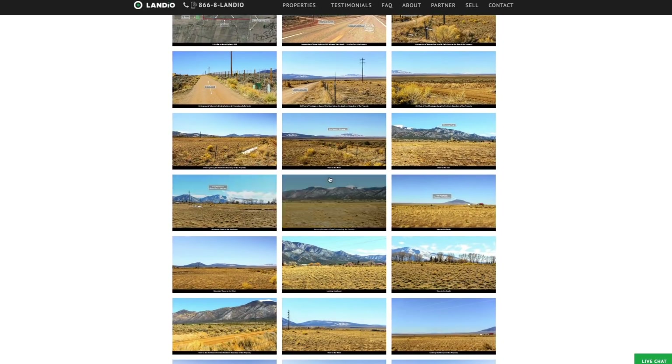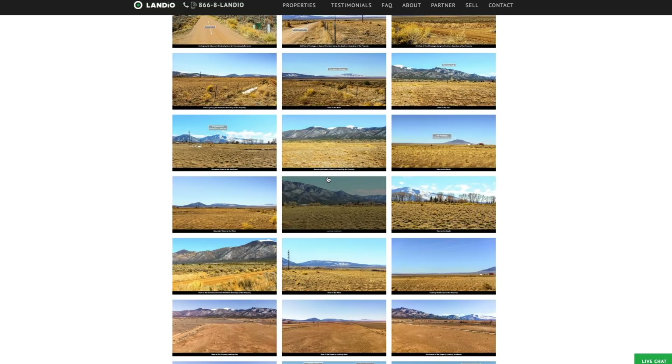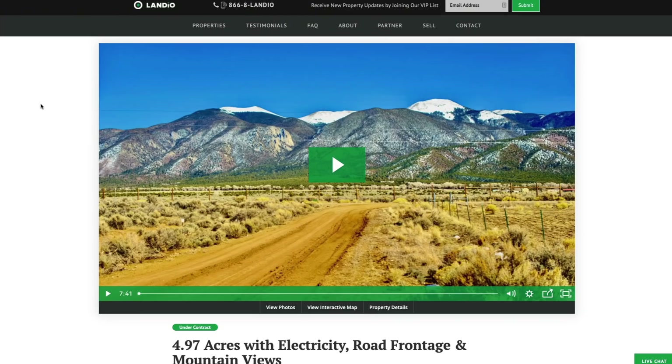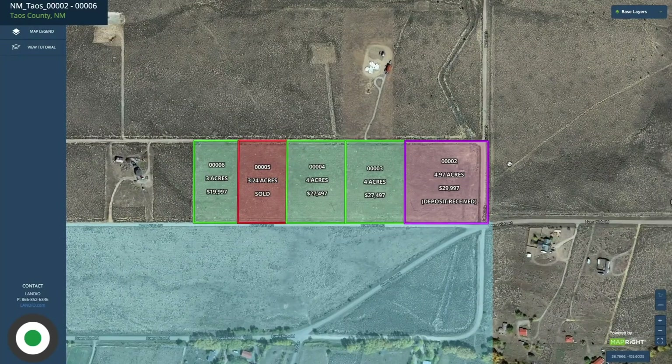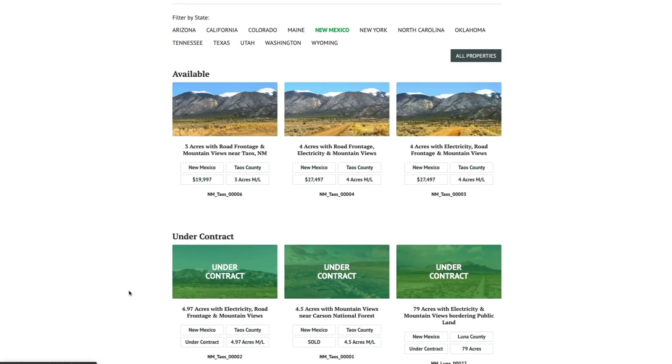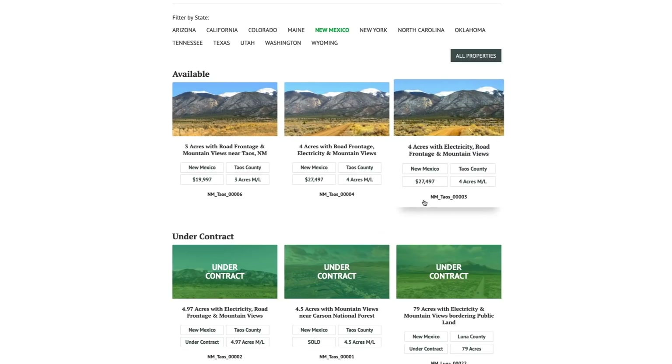If the property is of interest, we highly recommend you take the time to look through all these images in detail — they'll answer many questions you have and even some you hadn't thought of. At the bottom of the page we have an interactive map. We recently listed the neighboring property to the east, and someone placed a deposit on it the first day it was listed. Looking at this interactive map, you can see the purple-shaded property — that's the same one we received a deposit on the first day. Now we're listing the adjoining four acres.